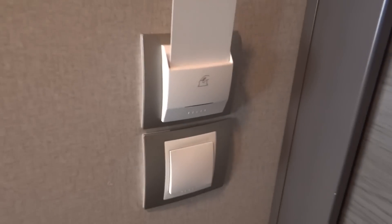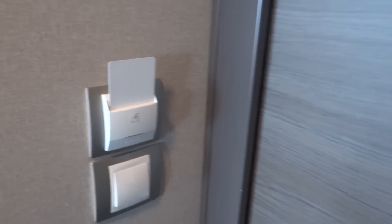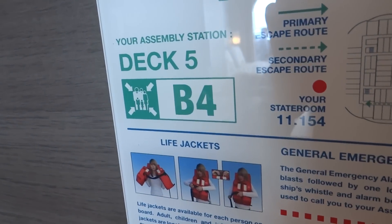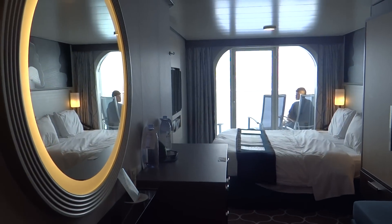They do have this here — this controls all your lights in your room, but it looks like someone beat us to the punch by putting that in. The assembly station located on Deck 4 is B4, in the theater towards the front of the ship. Conveniently for this room, it is located several decks under us.